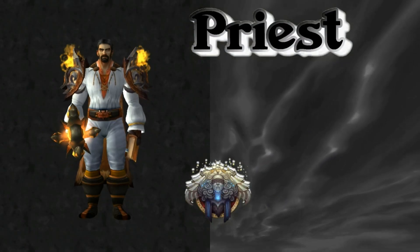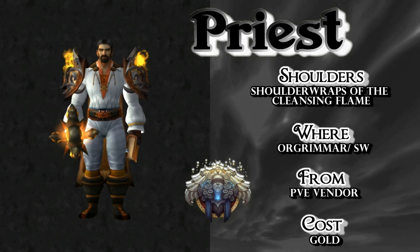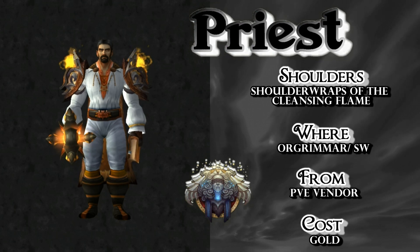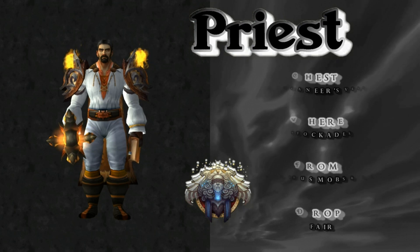I'm actually feeling kind of proud about this set. It's very unique and really sharp, as far as I'm concerned. Starting with the Shoulder Wraps of the Cleansing Flame — Orgrimmar or Stormwind PvE Vendor. They just cost some gold now, so they're very easy to get.